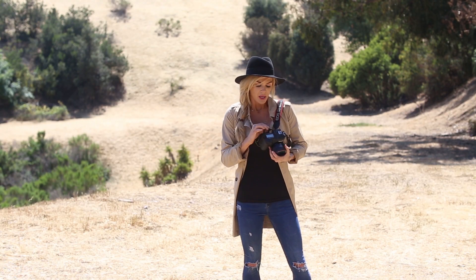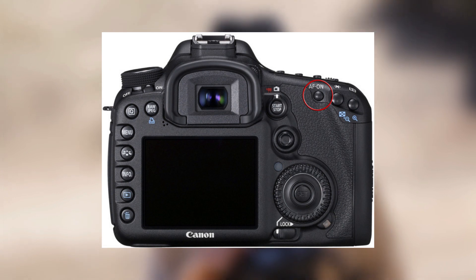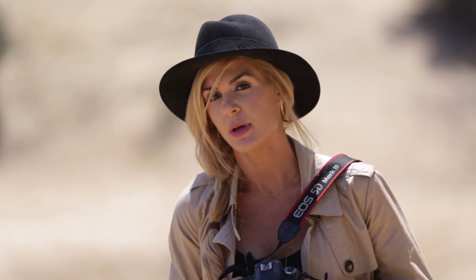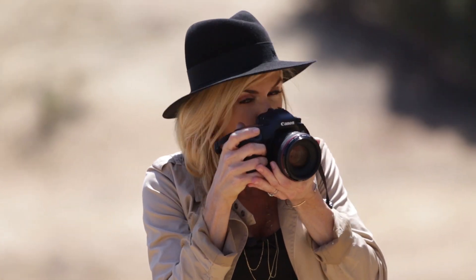My eye goes: focus, then recompose. On the back of your camera there is a button that says AF-ON. When you push that button, it locks focus for you even before you recompose. So now it's like second language to me — focus, recompose, focus, recompose.